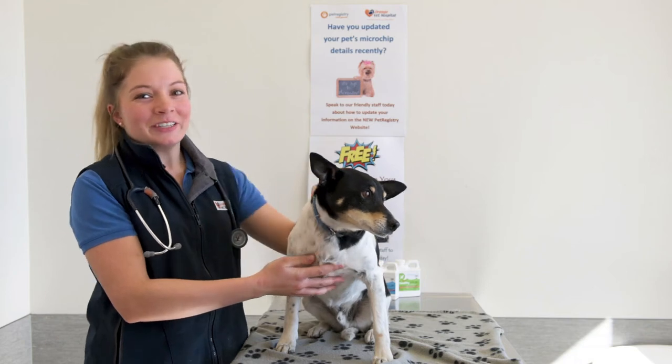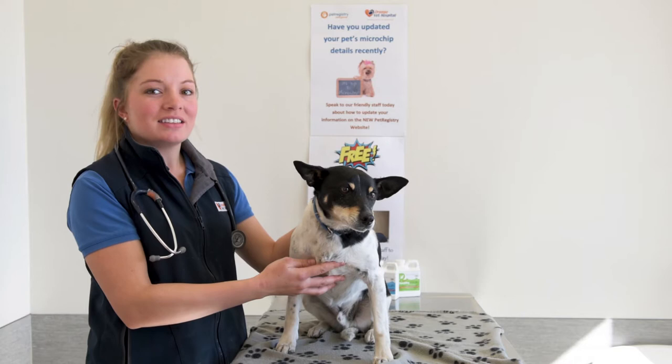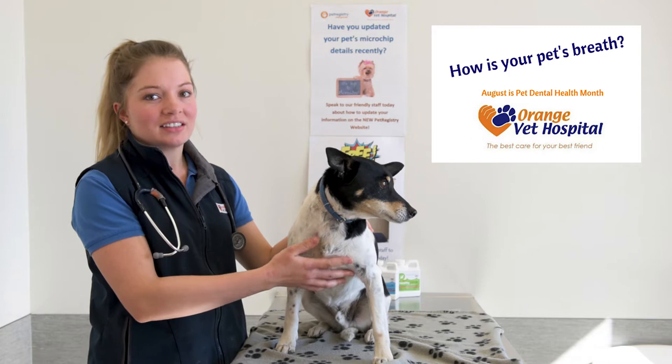Hi everybody, today we're here with Otto to do a dental check. August is dental month and here at the Orange Veterinary Hospital we're performing free dental checks on your dogs and cats in order to prevent dental disease.